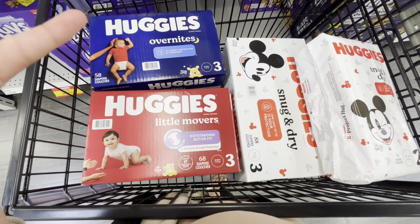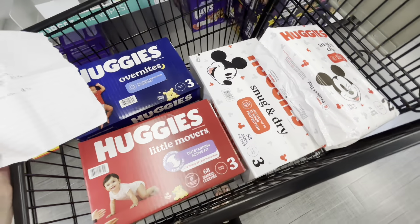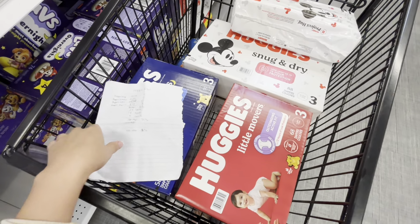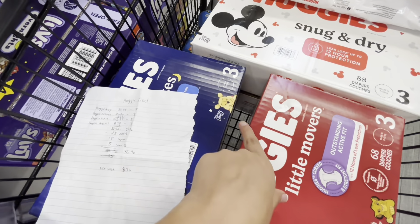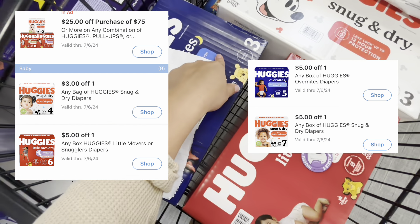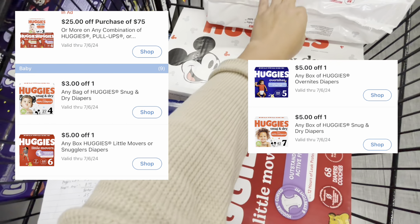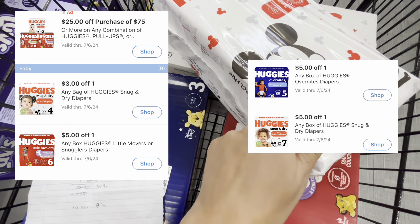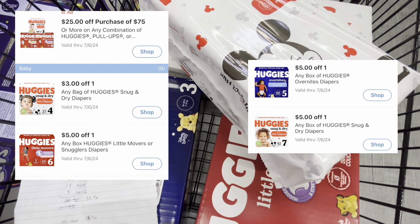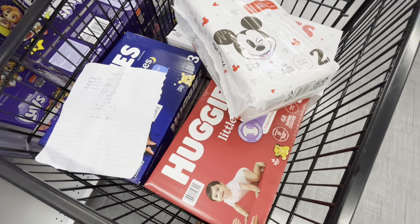Here are all my items — three boxes of diapers and the little pack. The total comes to $81.96. For each box I have a $5 off mPerks for the Little Movers, a $5 off mPerks for the Overnight Huggies, a $5 off mPerks for the Snug and Dry, a $3 off mPerks for the pack, and I'm also using the $25 mPerks coupon for spending $75. I also have some store coupons I want to try to use.